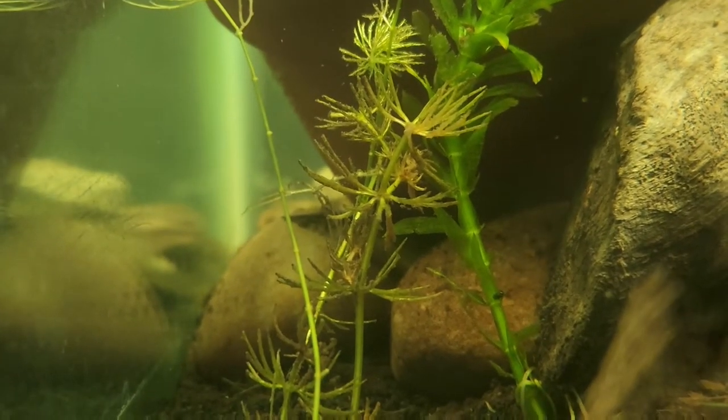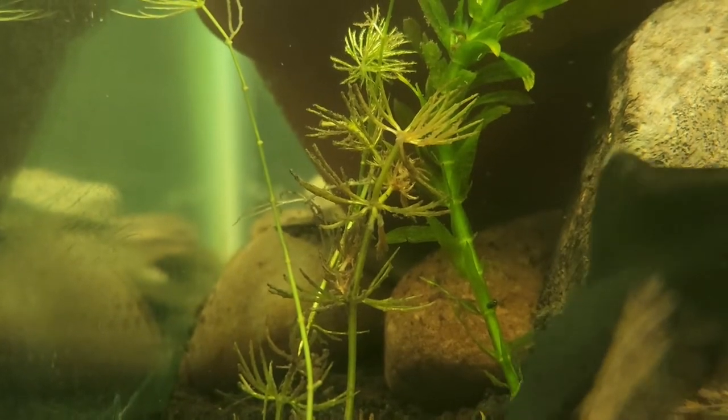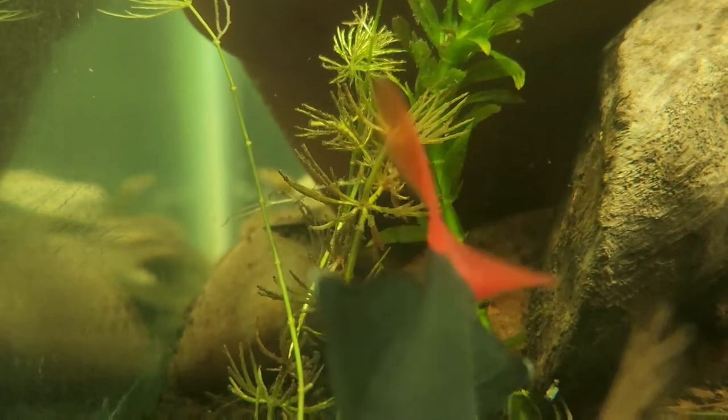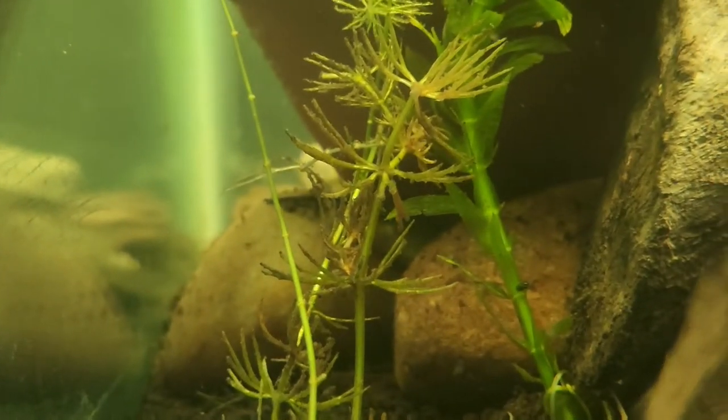And this is Cheesecake, my tire track eel. I'm planning on putting him into the 125 as well; however, for right now he's just a little baby. Once he gets bigger, I'll stick him in there with the red-tailed shark, fancy goldfish, and bichir. And that red-tailed shark will keep photobombing throughout the video, trust me.